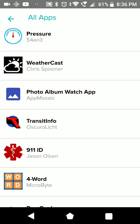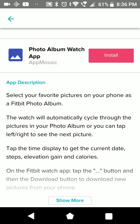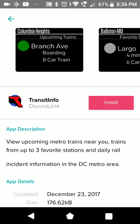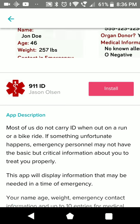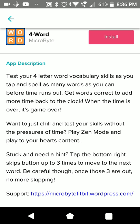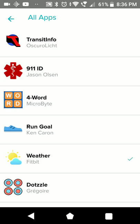Weathercast. Photo Album Watch App - this could be nice to get your family pictures on there. Transit Info - probably for the DC metro area. 911 ID - just your emergency information. But I think this brings a problem - I'm a volunteer firefighter and I don't think I'd check a badge for information on a watch.